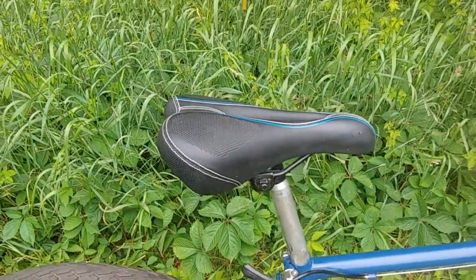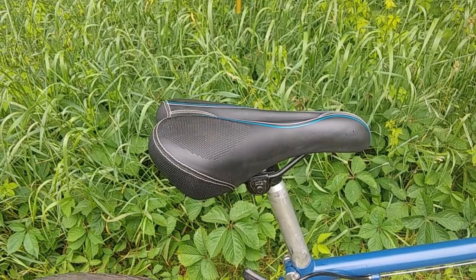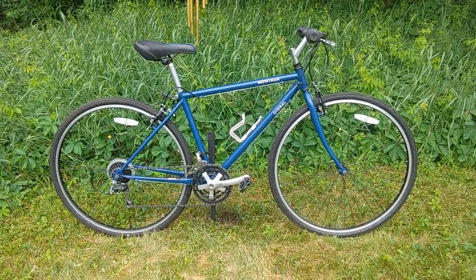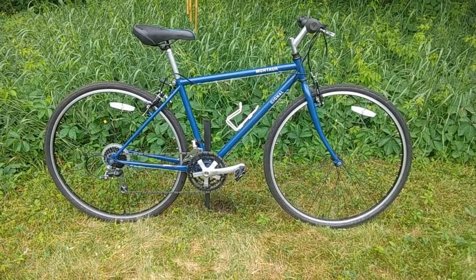The saddle is from Walmart. Here's the thing — I'm holding on to this bike so that I can donate it to somebody who may need basic transportation through a ministry through my church.